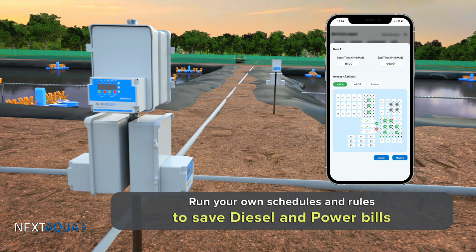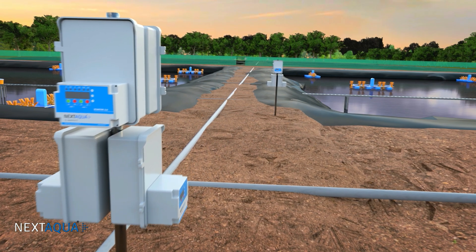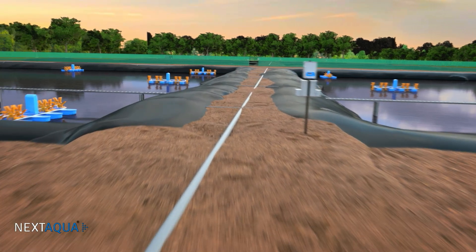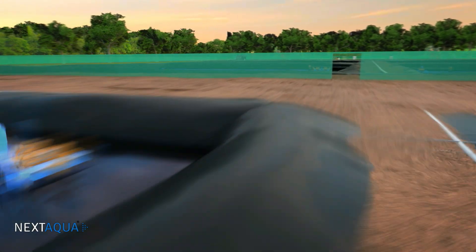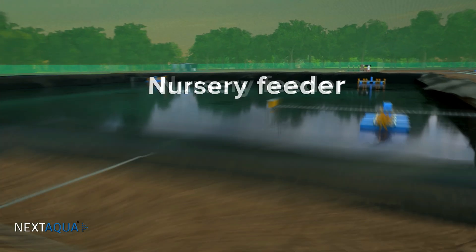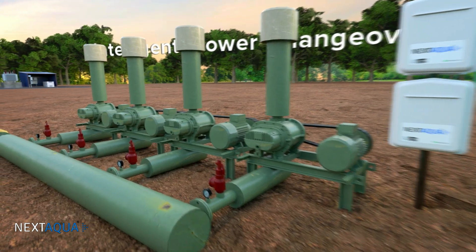You can even run your own schedules and rules to save diesel and power bills. A lot of farmers are adopting the nursery system where aeration is even more critical and needs far more attention. We have an intelligent blower changeover to take care of your nursery aeration needs.